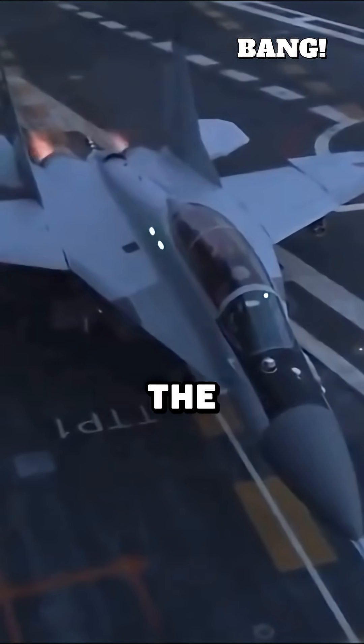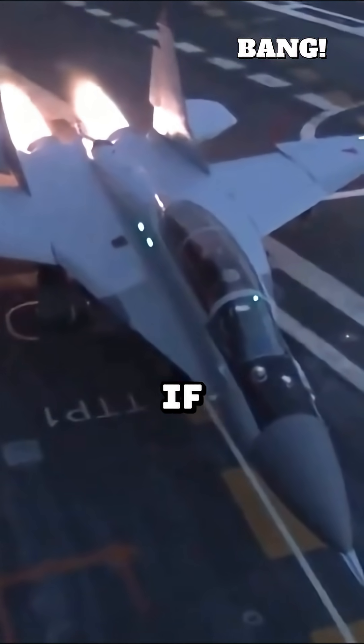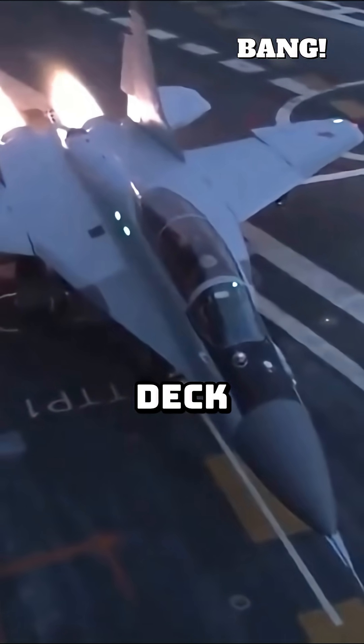Instead of landing straight, the landing strip was angled away from the parked aircraft and catapults. Now, if a jet missed the arrestor wires, it could simply power up, fly off the angled deck, and try again.